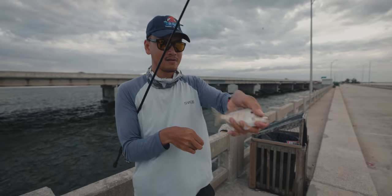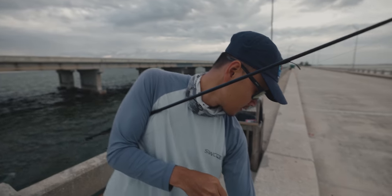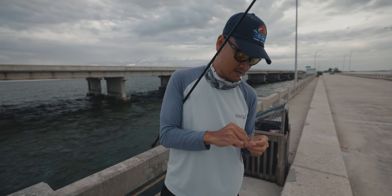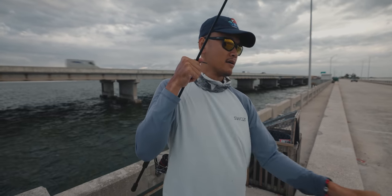Pretty decent sized pinfish right there — good sized bait, we'll take him. We've probably got five or six pinfish in the brent already. We'll try to get a few more and then we can start fishing.